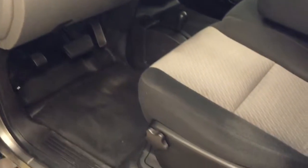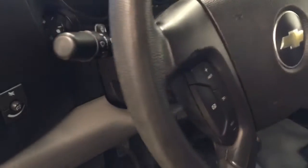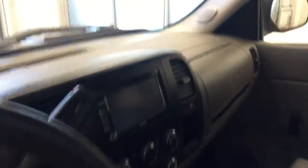Interior options include power locks, light controls, driver's lumbar support, cloth interior, tilt steering, cruise control, OnStar, aftermarket deck, and climate control with AC. Our interior color today is black and grey.